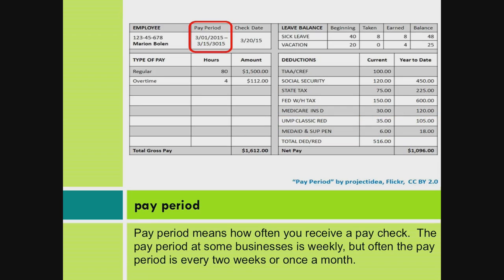Pay Period. Pay period means how often you receive a paycheck. The pay period at some businesses is weekly, but often the pay period is every two weeks or once a month.